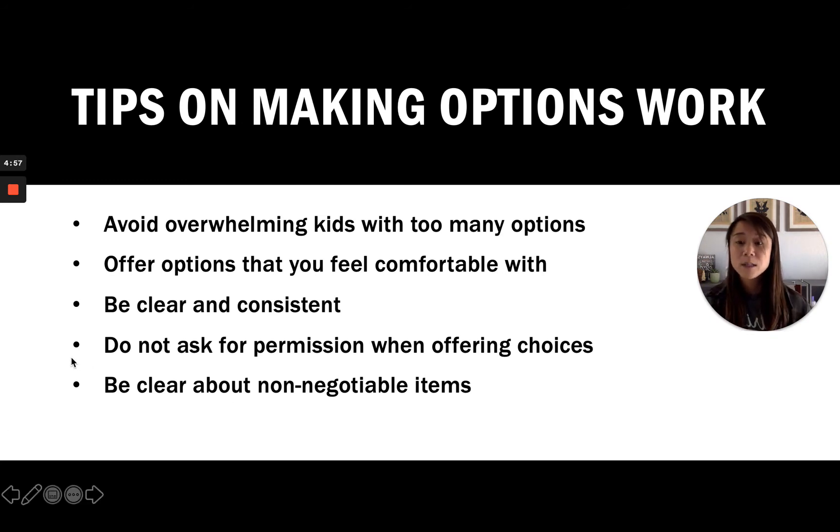The fourth tip is don't ask for permission when offering choices. Sometimes I'll say, 'Would you like broccoli or peas for dinner? Can you choose one?' or 'For playtime, do you want to watch TV or color? Make a choice.' By saying 'make a choice, okay?' with a question mark, you're almost asking for permission, and that really takes away the parental part of simply saying you need to choose A or B.